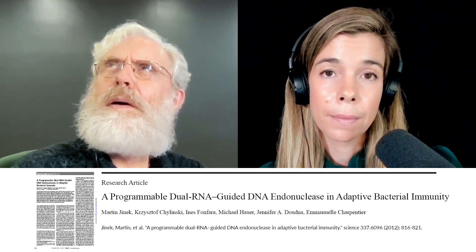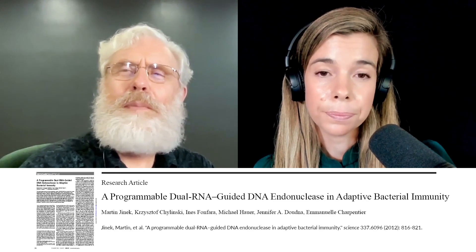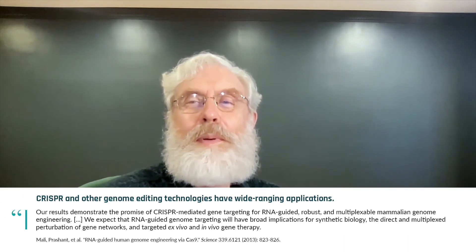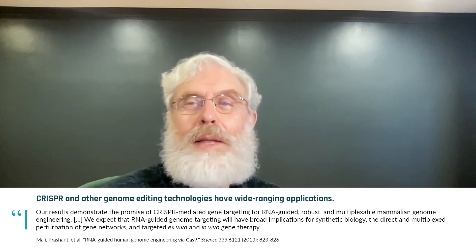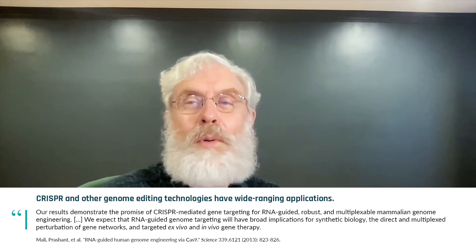I hesitate to use the word hype because it implies somebody is being hyperbolic. I think it was kind of a team effort — it's wonderful that we're bringing any part of reading and writing genomes and synthetic biology to people's attention, or science for that matter. This is one of the more exciting things in science right now. But it's not just about CRISPR.